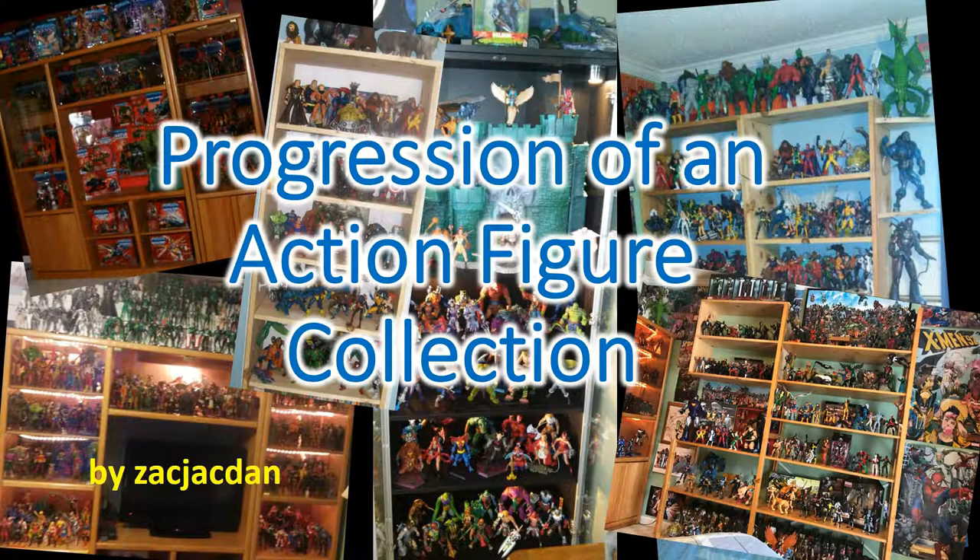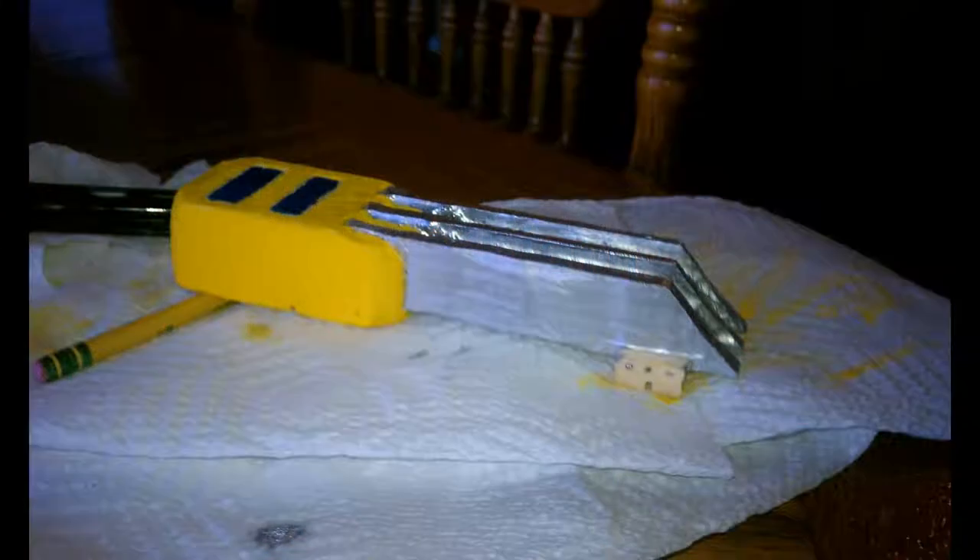Hey guys, it's Zack Jack Dan with part four of progression of an action figure collection. This is my journey over the years from 2006 to 2018 of my Marvel Legends, Masters of the Universe, DC Universe Classics collection and other characters that I've collected over the years — bought and sold and bought — and where the collection is now.